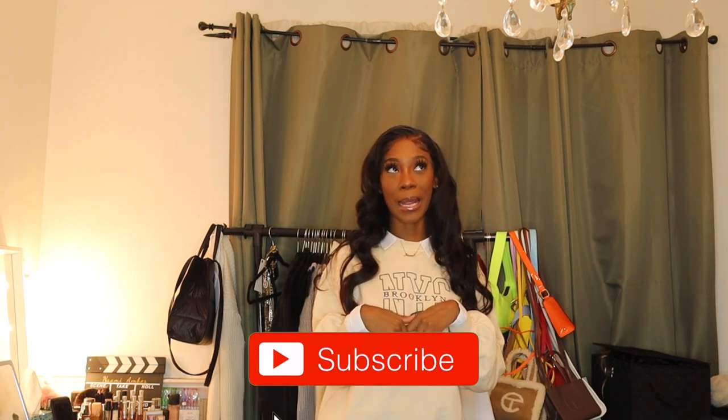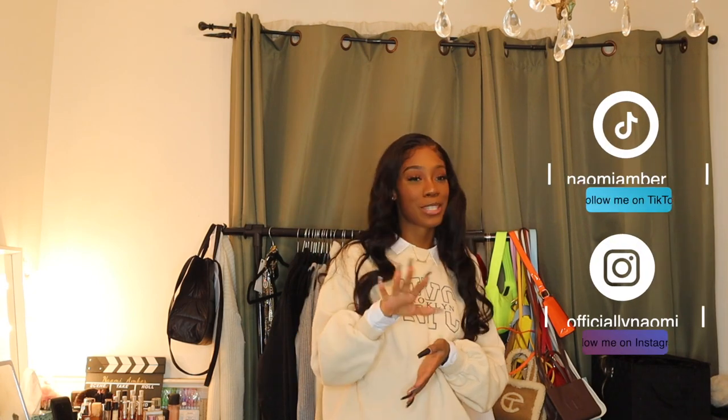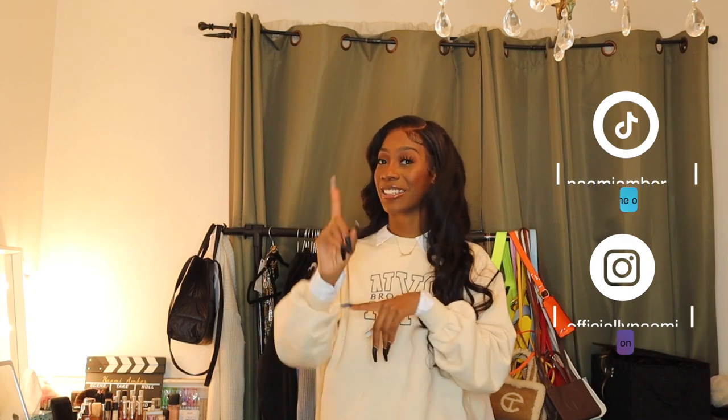Hello everybody, welcome or welcome back to my channel. My name is Naomi Amber, if you're new. What's good? Okay, it's lit around here, trust me, you don't want to miss out, so go ahead and hit that subscribe button. I see my numbers going up, so I'm not going to get on y'all today — y'all have been consistent.